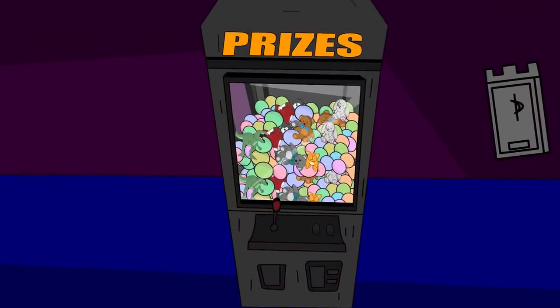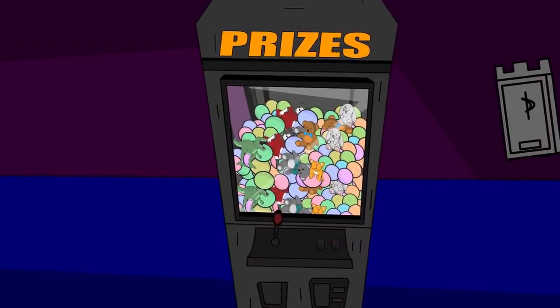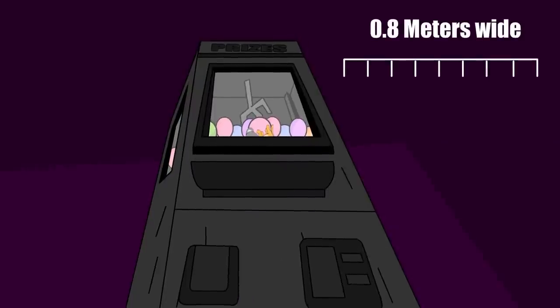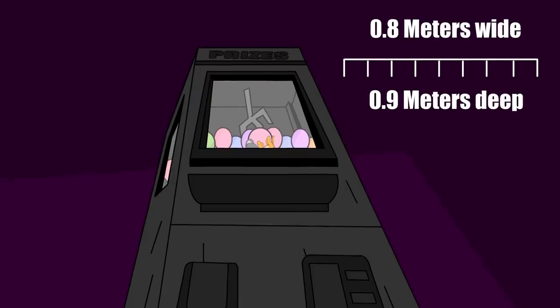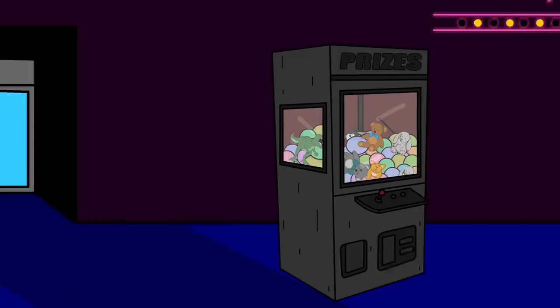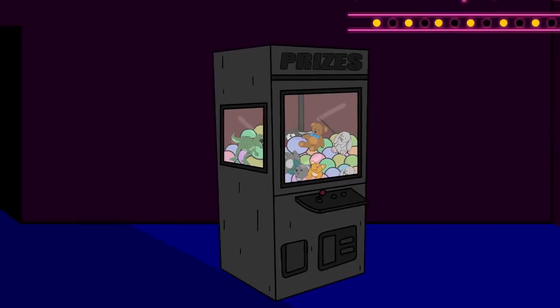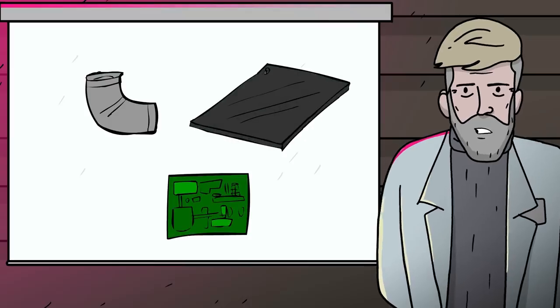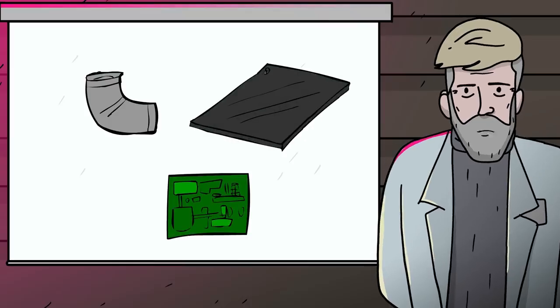SCP-3092 is a black Thai Toys brand arcade claw machine measuring 1.8 meters tall, 0.8 meters wide, and 0.9 meters deep, weighing approximately 144 kilograms while unstocked. The machine's body and mechanical parts are all non-anomalous in nature, primarily composed of steel, plastic, and various electronics, all possessing wear and tear consistent with multiple years of regular usage.